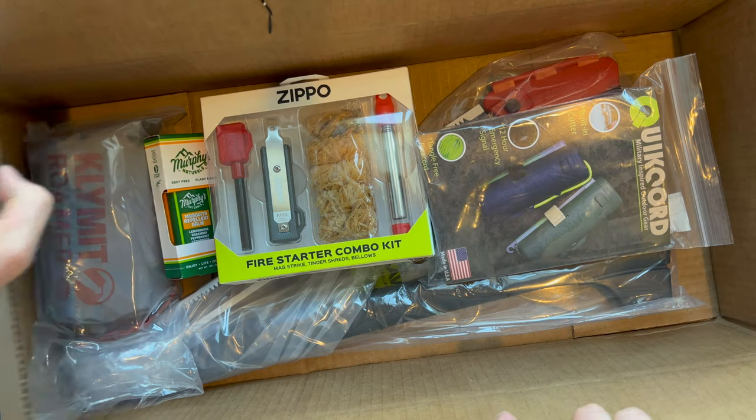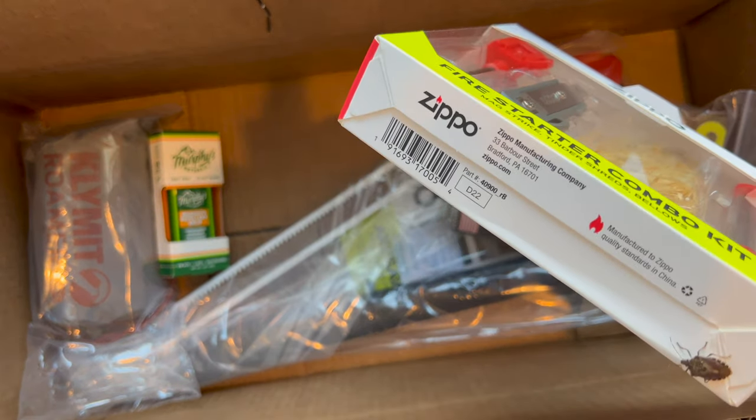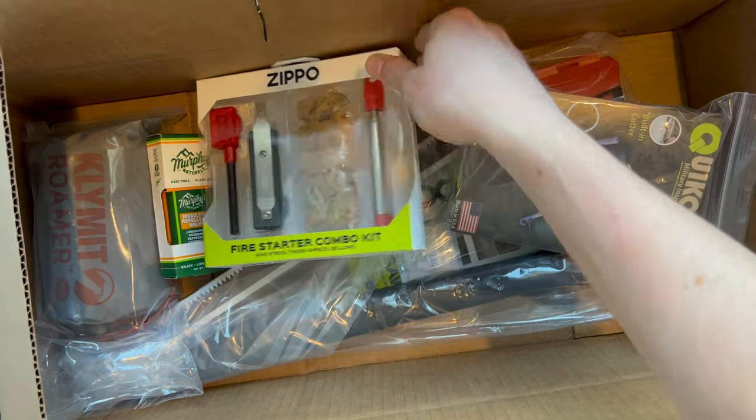I don't know if you can see this, but this one came with a stink bug inside — right there in the bottom of that Zippo box. He went for a long ride. Let's find a place for him real quick. All right, he's gone. So let's see what we have.